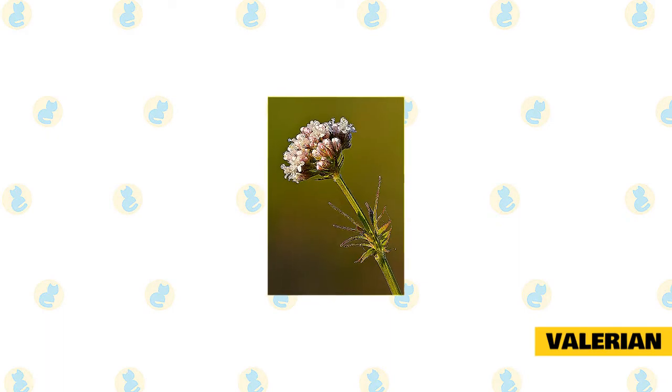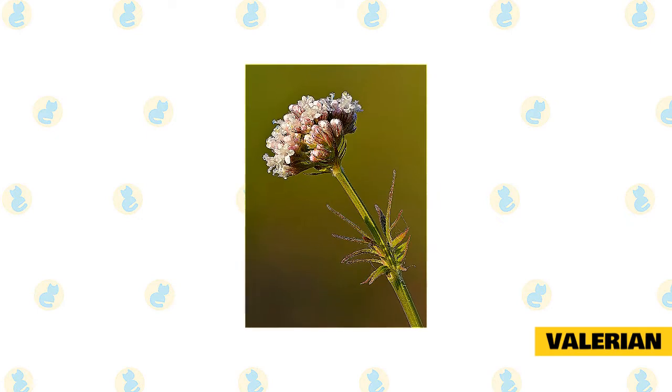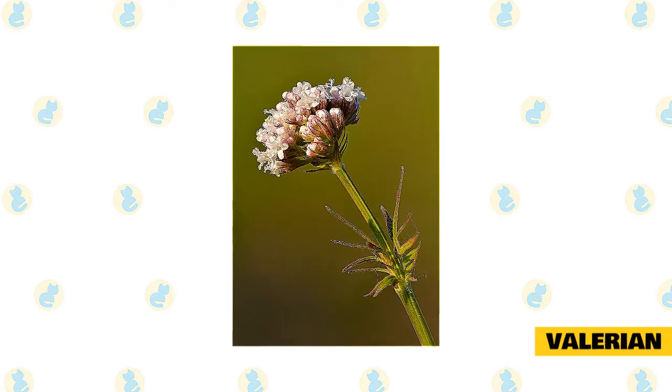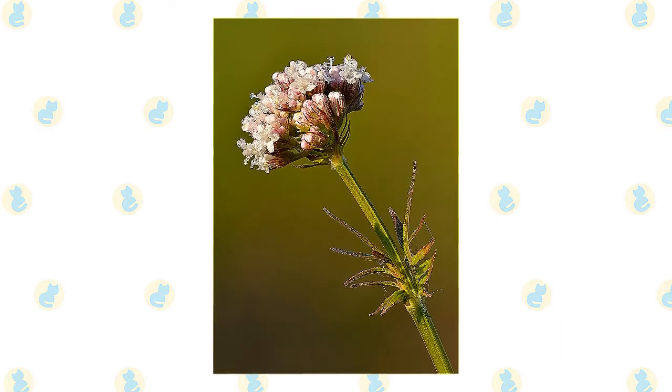Valerian. Humans and cats react to valerian very differently. When we take valerian it helps us to relax and sleep better. However, when we feed this to our pet cats, it works as a stimulant. If your cat tends to lay around the house doing nothing most of the time, this herb will help get them moving. Most cats adore the taste of the herb.